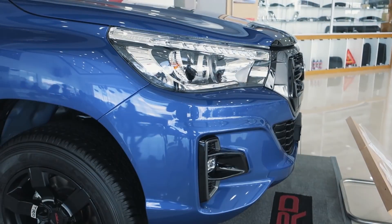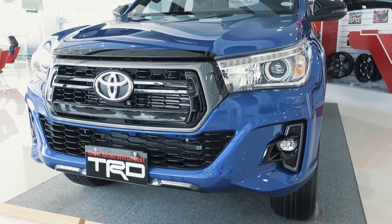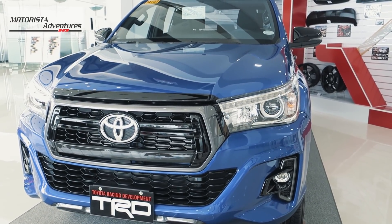What's up guys? Adrian here. Welcome to Motorista Adventures. Today, we will do a quick tour of the Toyota Hilux Conquest 2.8 TRD 4x4 package and find out, is it worth your hard-earned money?